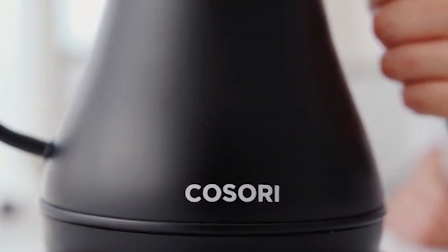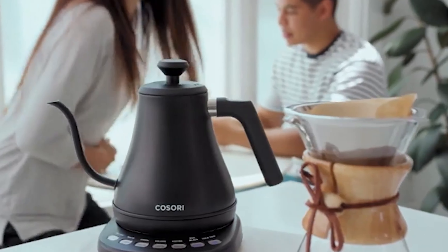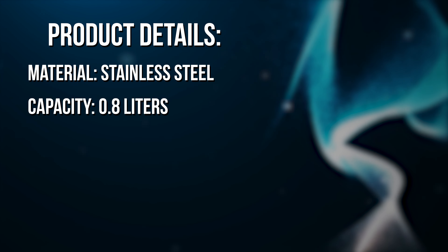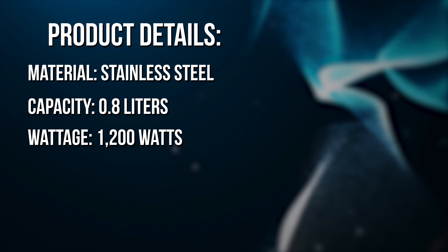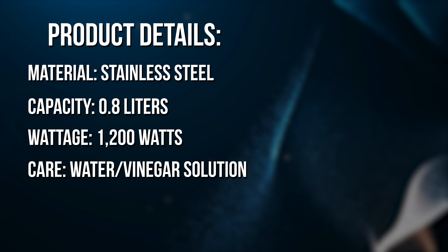Though it lacks the transparency of a glass kettle, it makes up for it with its stylish presence and ease of maintenance. Cleaning is a breeze with a simple solution of vinegar and water, ensuring your kettle remains a pristine centrepiece in your kitchen. Product details: material is stainless steel, capacity is 0.8 litres, wattage is 1,200 watts, and you care for it with a water-vinegar solution.